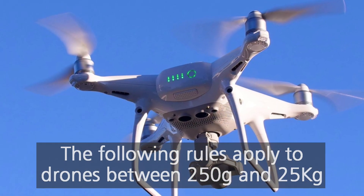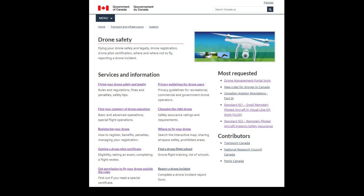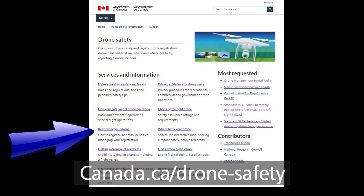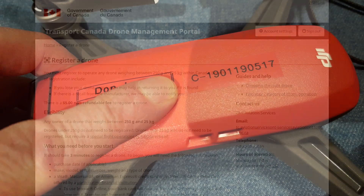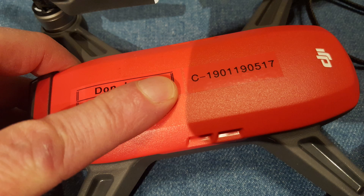First off, you have to register your drone with Transport Canada. It's super easy and only five bucks. You get your number and stick it on your drone. It's easy, it's mandatory — just do it. There's a link in the description below the video.